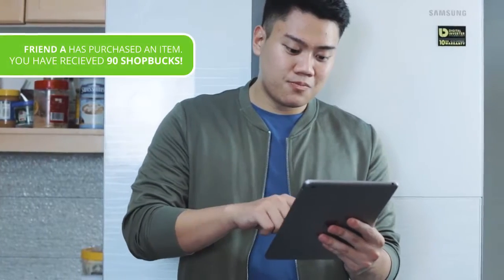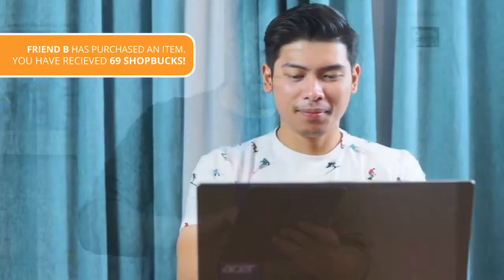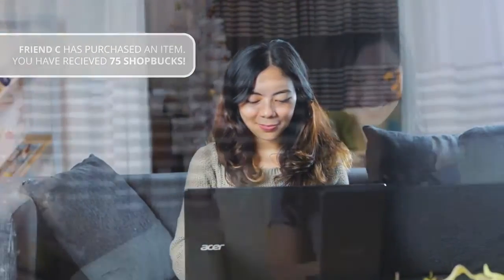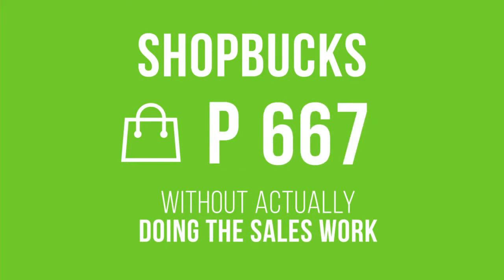Here's the most exciting part. When your friends purchase using your website link, you will also get the same ShopBucks credit from their purchase. You earned without actually doing the sales work.